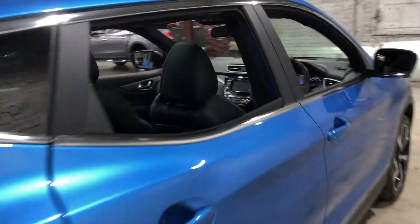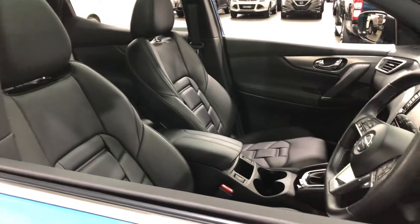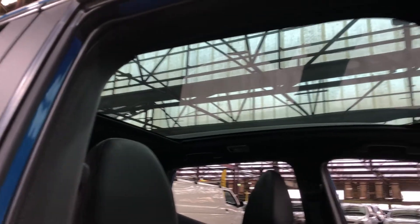Moving inside the car, it comes with a full leather interior with plenty of back seat space for your passengers. The same goes for the front. This car also comes with a massive panoramic glass roof, perfect for those sunny days.